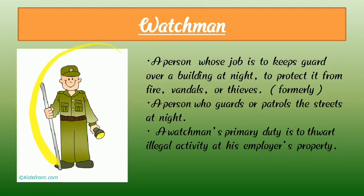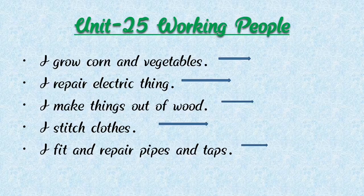Next, watchman. A watchman is a most important person whose job is to keep guard over a building at night and to protect it from fire and thieves. A watchman guards or patrols the street at night. A watchman's primary duty is to thwart illegal activity at his employer's property.